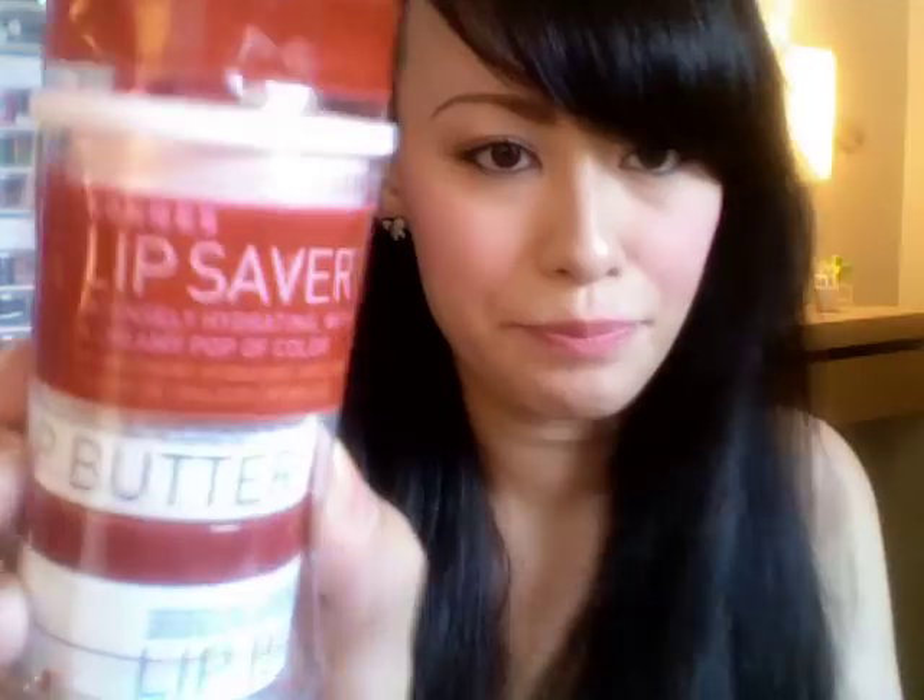Then I got this little set from Korres — it's a lip butter set. The lip butters are ten dollars each at Sephora, but this set is twenty dollars for three, so it's like getting one free. The first one I got is Jasmine — it's pink. I can't wait to try this one out. It smells like vanilla.